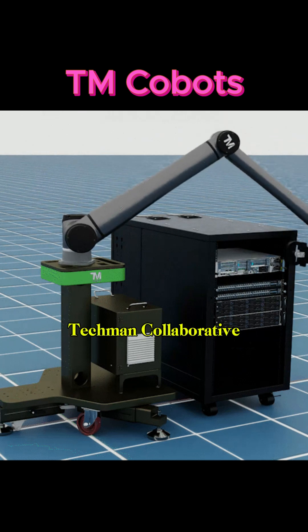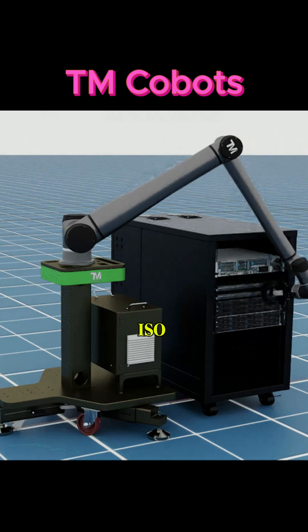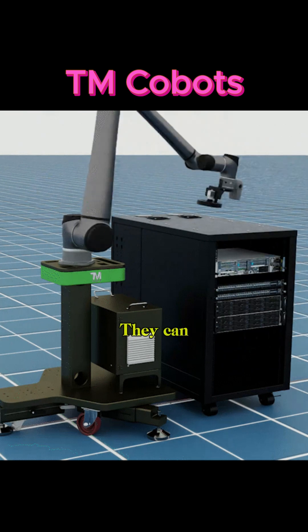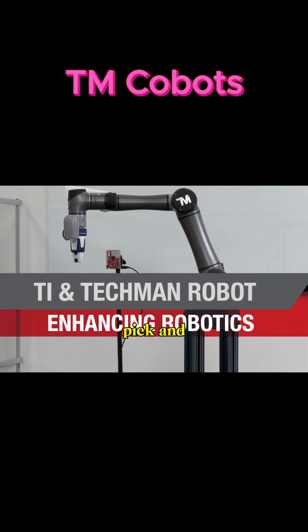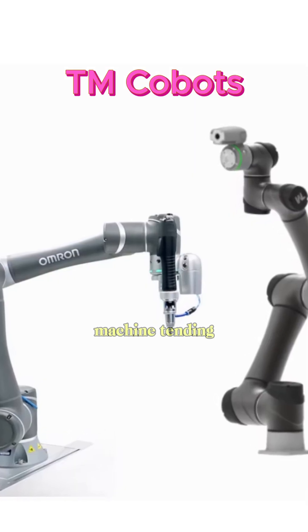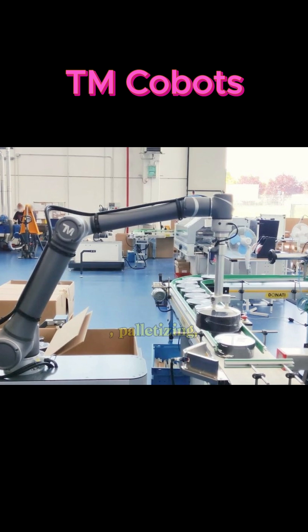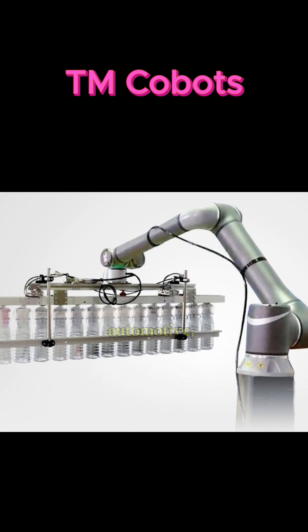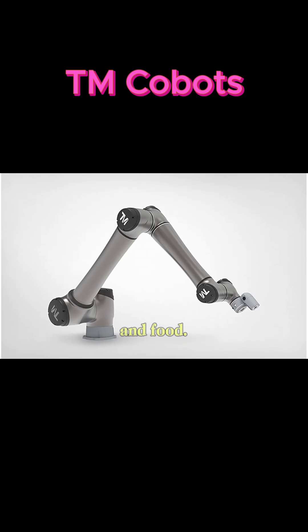Techman Collaborative Robots comply with ISO safety standards and include collision detection and force-limiting features. They can perform tasks such as pick and place, assembly, machine tending, inspection, palletizing, welding, and packaging across industries like electronics, automotive, logistics, and food.